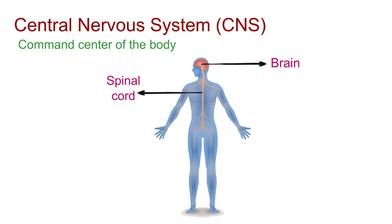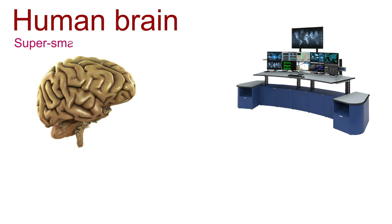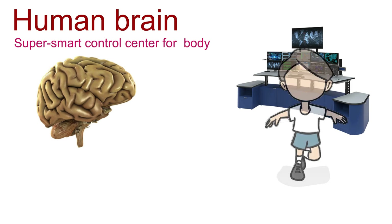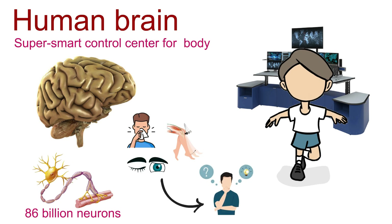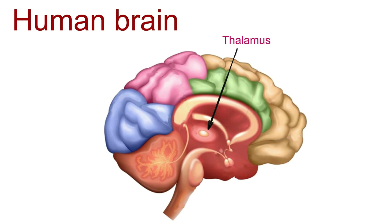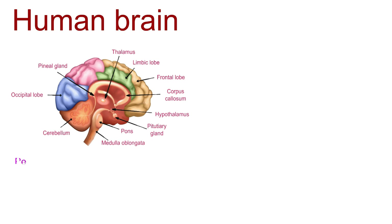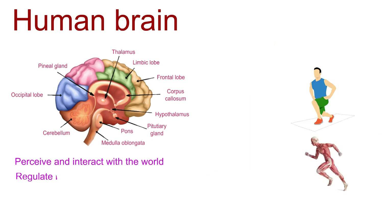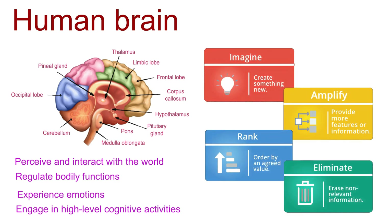The first part of the central nervous system is the brain — the incredible world of the human brain. Think of it as a super smart control center for your entire body. With a whopping 86 billion neurons, this amazing organ does everything from simple reflexes to super complex thinking. The brain can be broadly divided into several major regions, each with its own set of structures and functions, working in harmony to let us perceive the world, regulate bodily functions, experience emotions, and engage in high-level cognitive activities.